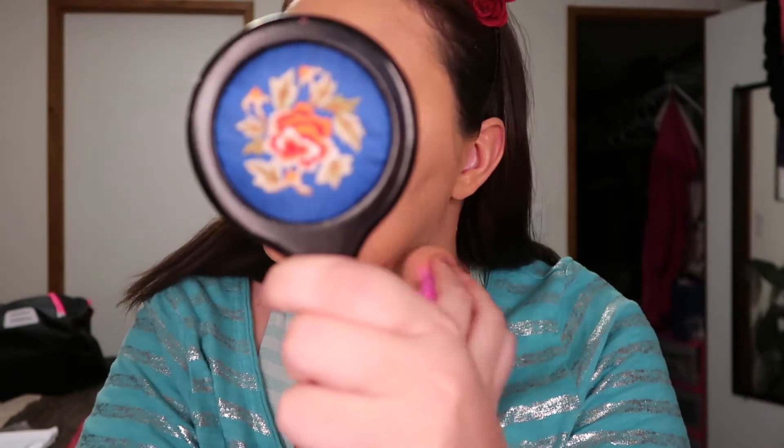Comment below if you have this foundation and if you like it. That looks really good. Now we're going to go in with some concealer to brighten it up. First impressions — I love this foundation. They weren't kidding when they said it was full coverage, because I don't see any of my melasma, which is a good thing. Love this. Comment below if you have this and you love it.